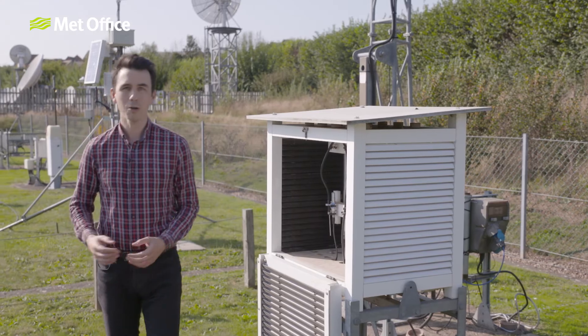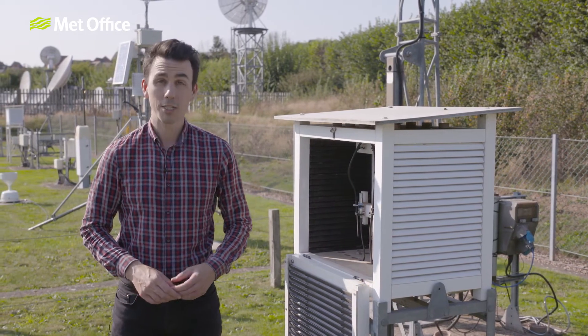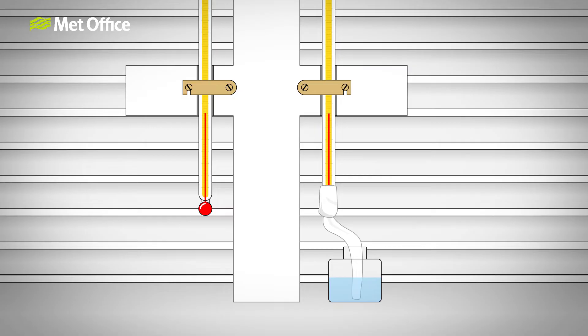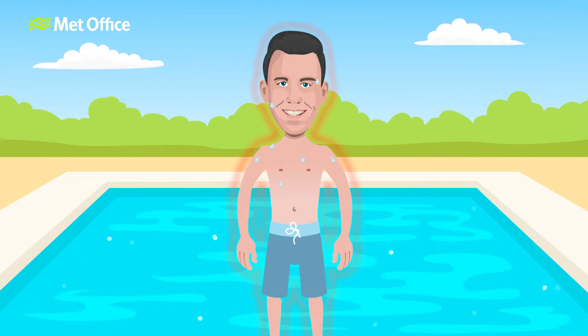Nowadays we often use a wet bulb thermometer instead. Whilst air temperature can be measured by thermometers whose bulb is dry, humidity is derived from thermometers whose bulb is swaddled in a damp cloth. Water needs heat energy in order to evaporate — this is called latent heat.